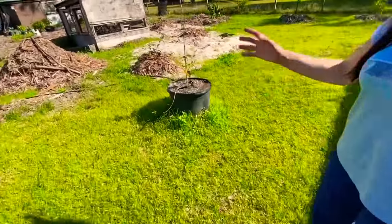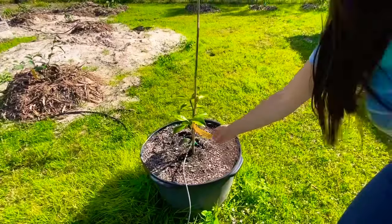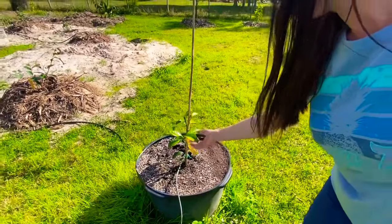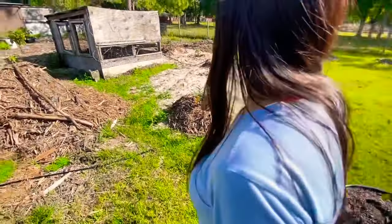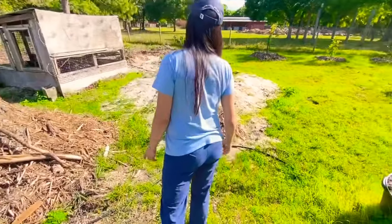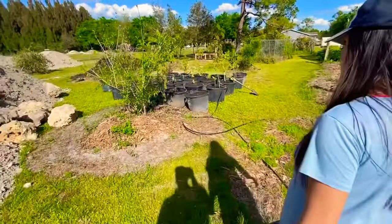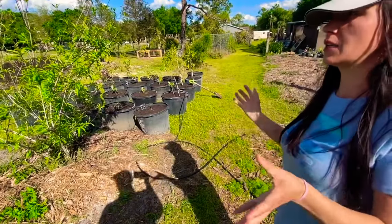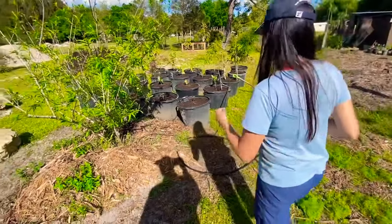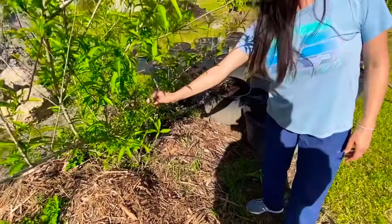I think this is a Lemon Drop mango — very tasty, very nice. Everything's looking good! There are so many trees here you guys — it doesn't show very much yet because they are small, but look at the beach sugar apple — very nice, look at those beautiful flowers.